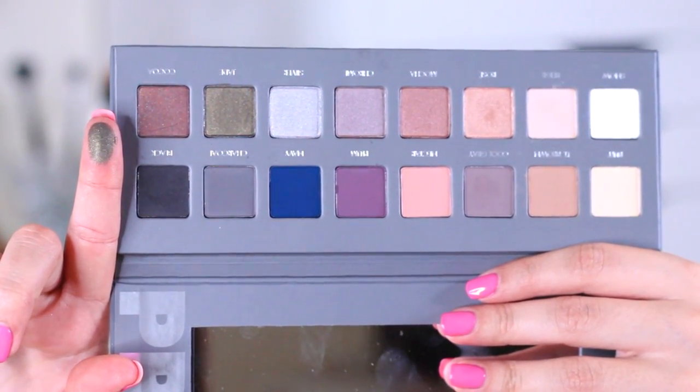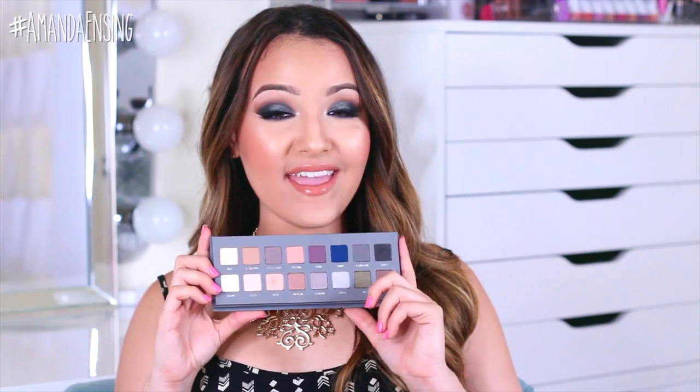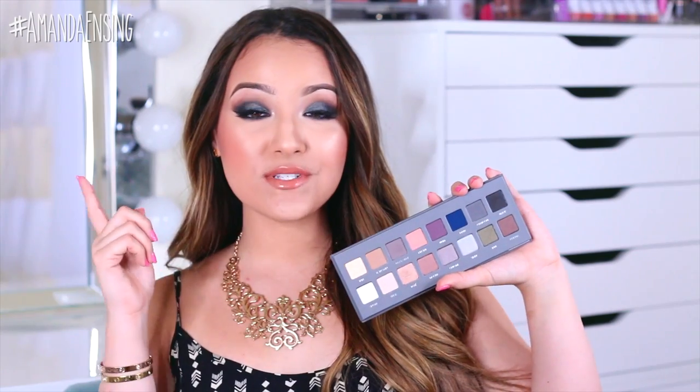Next I have the Lorac Pro 2 Palette. Oh my gosh, this is so beautiful — I'm so happy I got my hands on it. This is the second version of their first palette, which I absolutely adore. It's a lot more cool-toned with some really fun colors. Same concept as the last palette: the top row is matte and the bottom row has a little shimmer. If you want me to do a tutorial using this palette let me know in the comments — I did one look on Instagram a few days ago. The colors are absolutely gorgeous and I can't wait to create some awesome looks.